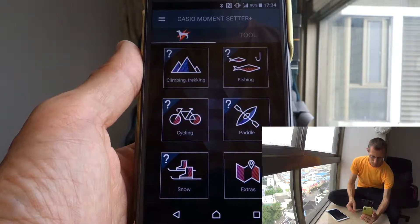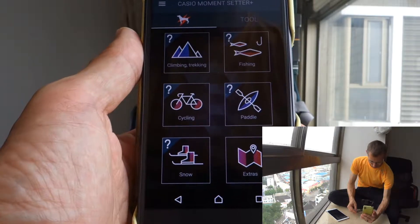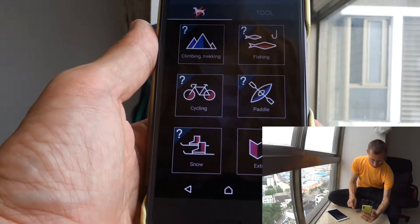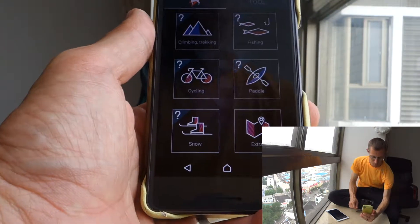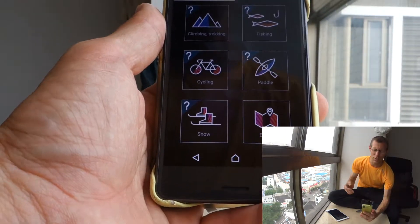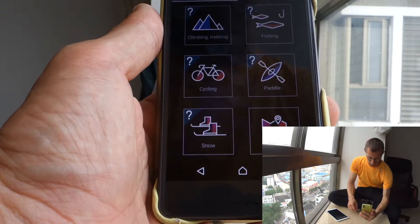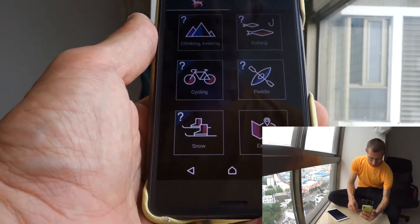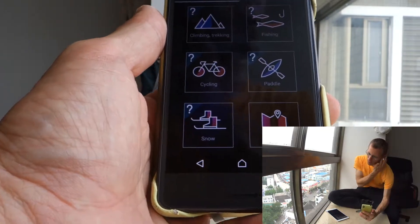The Casio Moment Setter offers a few options for things you might want during climbing or trekking, fishing, cycling, paddling, snow sports, and extras. I wonder why they are so out of focus — they didn't offer anything for running, for example, and do fishing and paddling but not swimming or whatever.